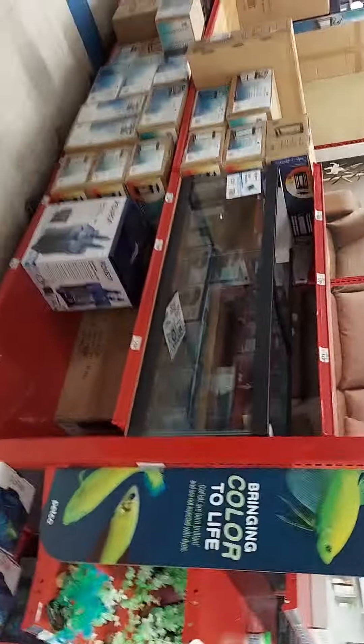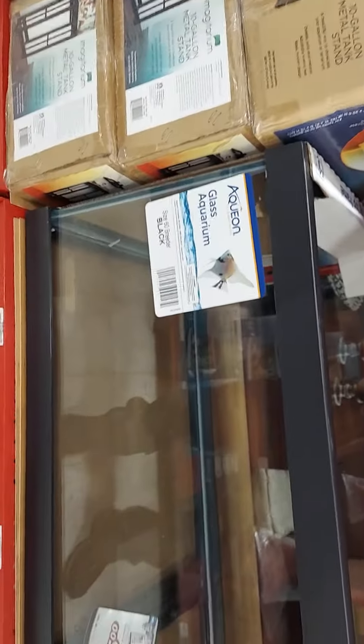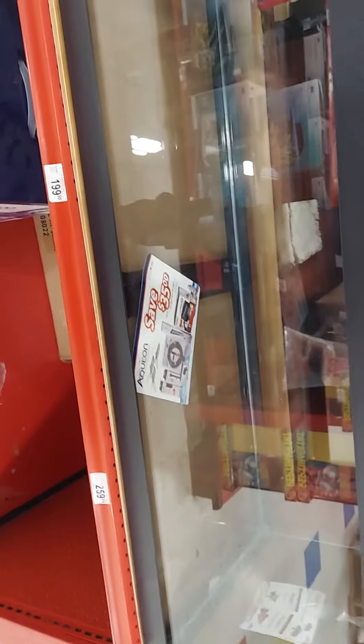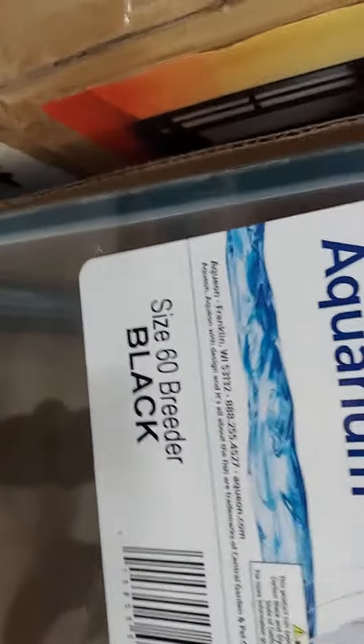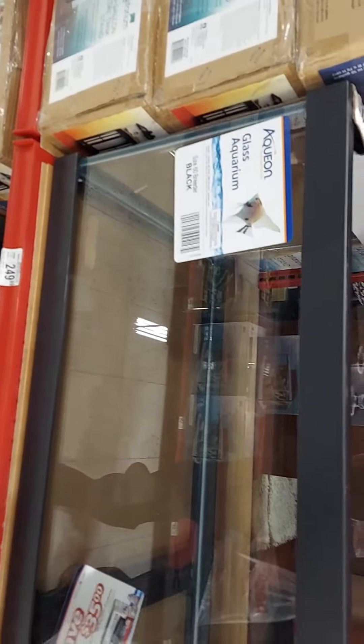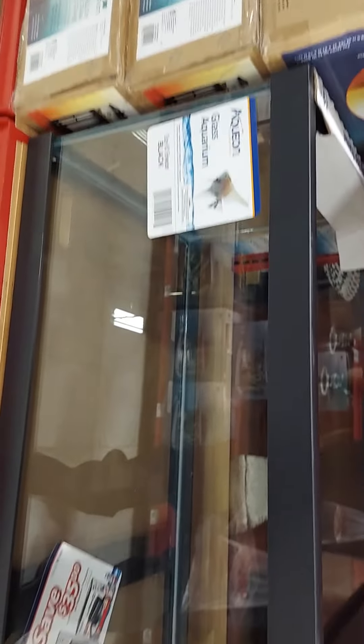A 60? Where? Right there. Right here? Yup. How much is that? It's $180 for this 60-gallon breeder. I've never seen a 60 breeder. There it is — 60 breeder. I don't see the measurements on it, but it looks like it's a 4 by 18 by 18. It looks like it's a 60-gallon breeder. Cool, and they want $180 for it.